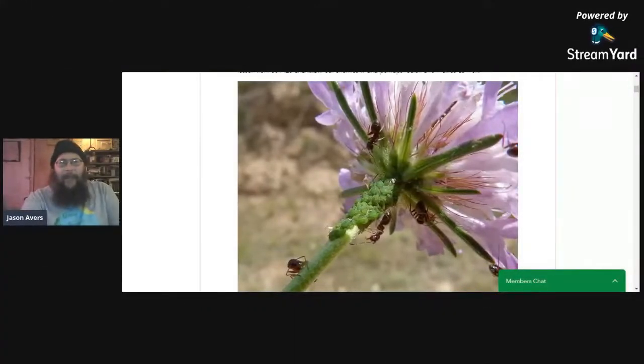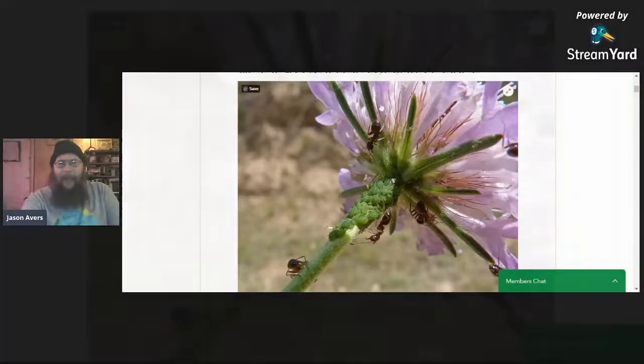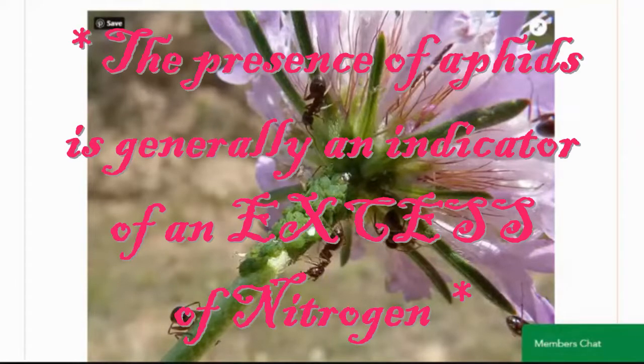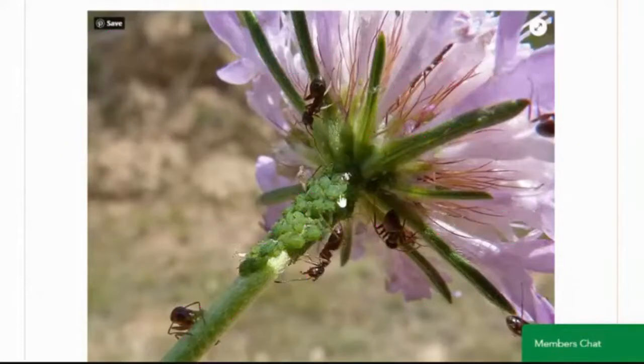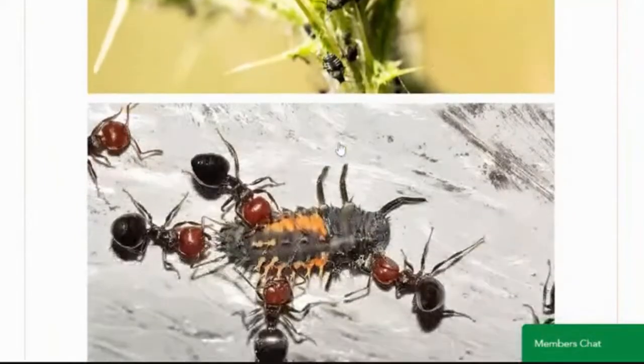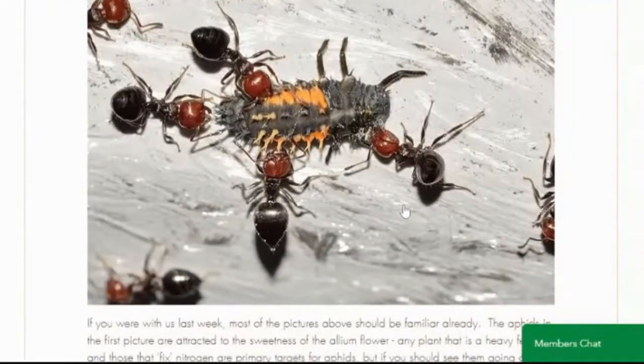That picture on screen shows aphids on an allium flower with a bunch of ants surrounding it. The ants are farming the aphids — the aphids suck the juices out of the stem of the plant, producing honeydew, which the ants drink up because they love it. The ants protect the aphids because the aphids don't have much defense of their own. The number one enemy of aphids is the ladybug larva, busy eating pests. So if the ants try to protect the aphids from the ladybug larva, the ants have successfully defended their little herd — the aphids — from the predator.